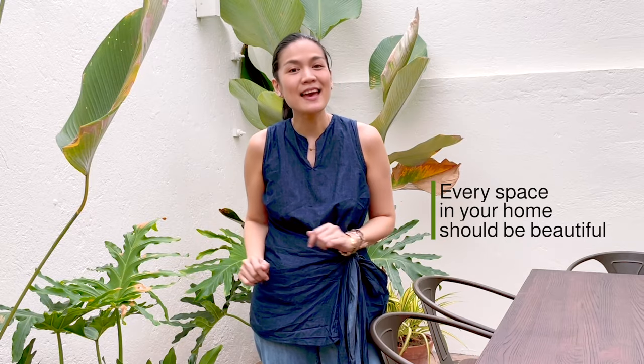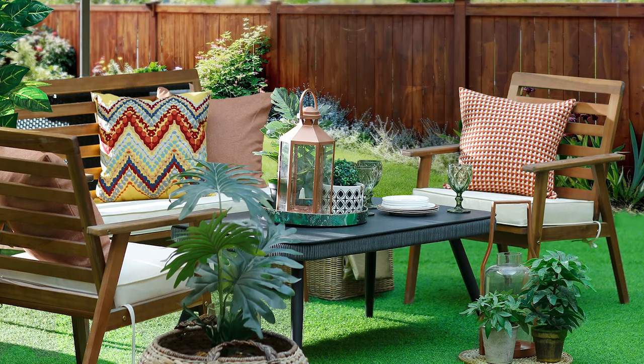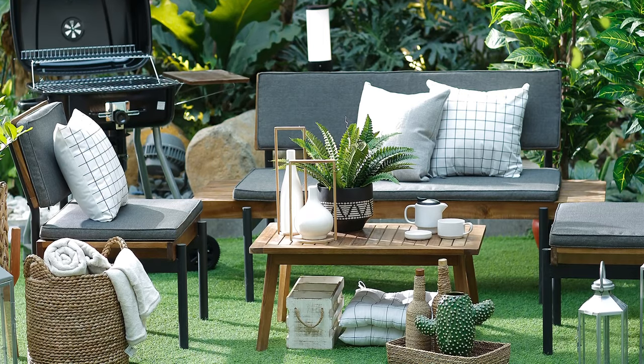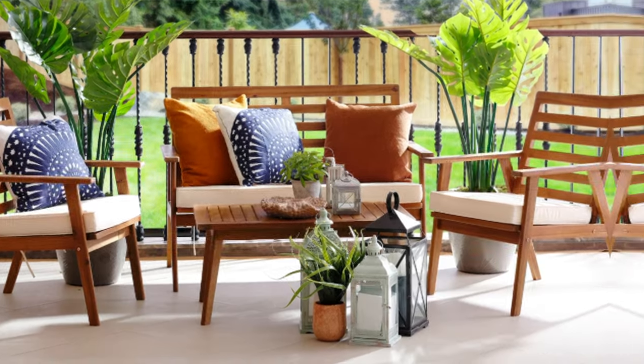We here at All Home Inspirations believe that every space in your home should be beautiful. And today we will be tackling the great outdoors. I am your host Leona, and join me as I transform this space into a cozy and colorful dining area. Welcome to the latest episode of All Home Inspirations.